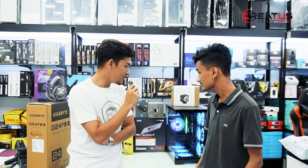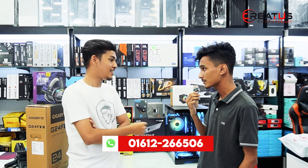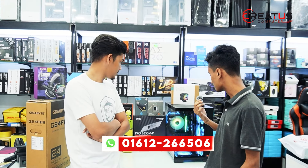What is the future of this PC? Are there any plans for future updates? Yes, there are plans. If we have the budget for components, we will update the RAM.